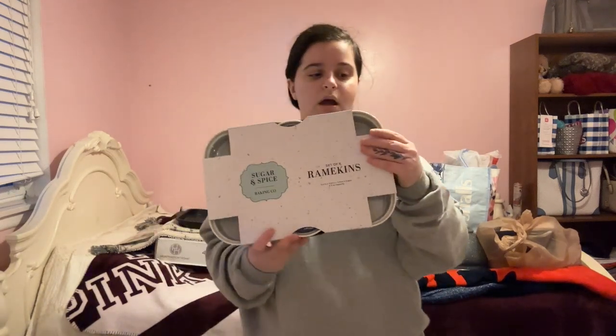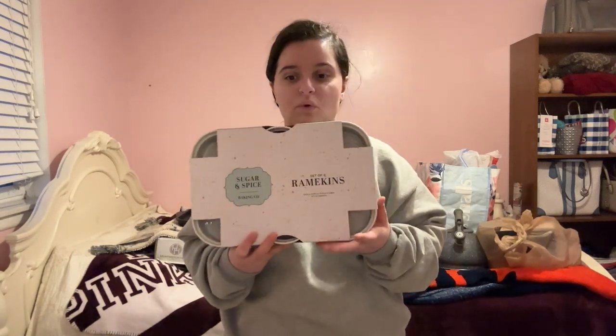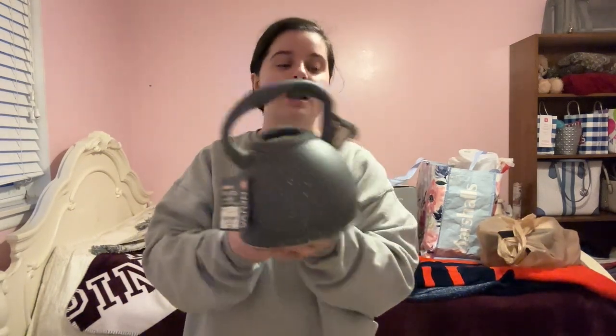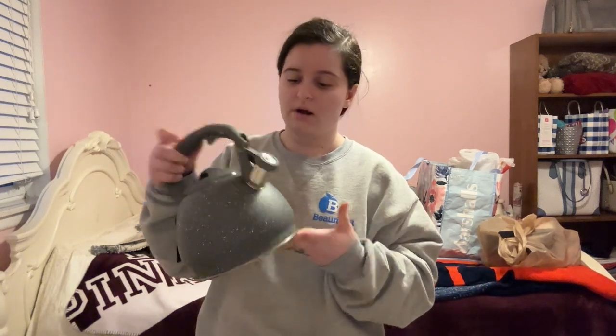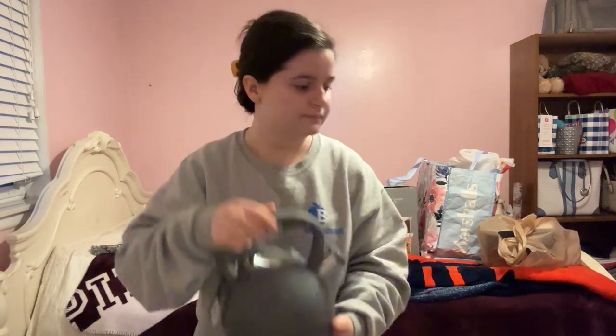One of the glass things I bought is the Sugar and Spice ramekins — they're basically circular glass bowls you could use for desserts, snacks, or candies. This was $9 and comes in a pack of six. I also bought myself a little tea kettle since I drink a lot of tea and need to boil hot water quickly. This one was $13 — super cute.